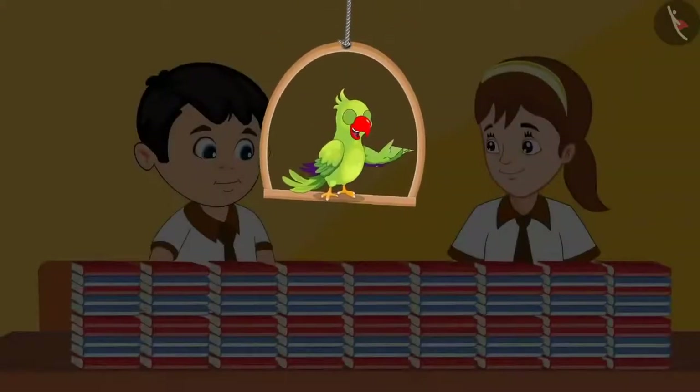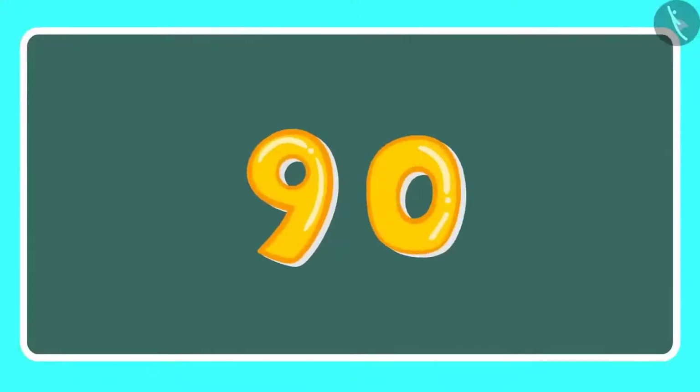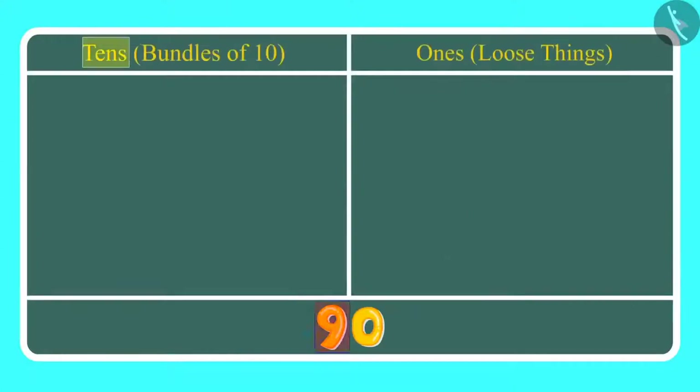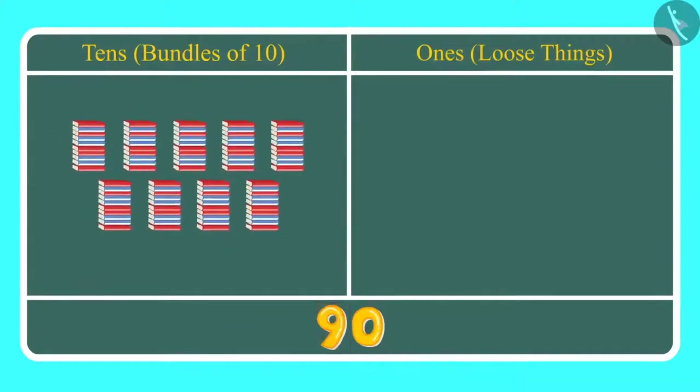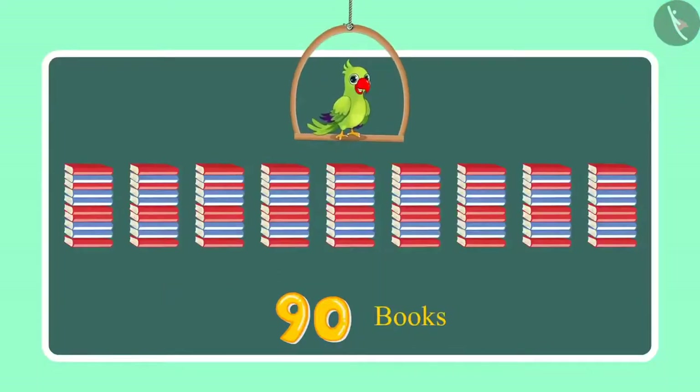Come on, let us see. Children, this is how we write 90. Here, 9 is at the tens place and 0 in the ones place. This means we have 9 tens, which we can also call 9 bundles of 10, which is 90, and there is no ones here. So, did you see children, 9 tens means 90 books. This shows that Chotu and Aarti have counted 90 books so far.